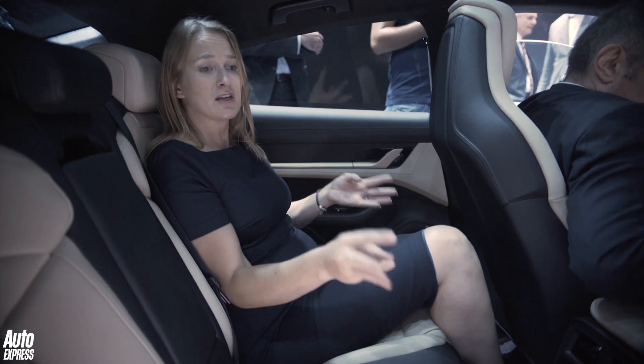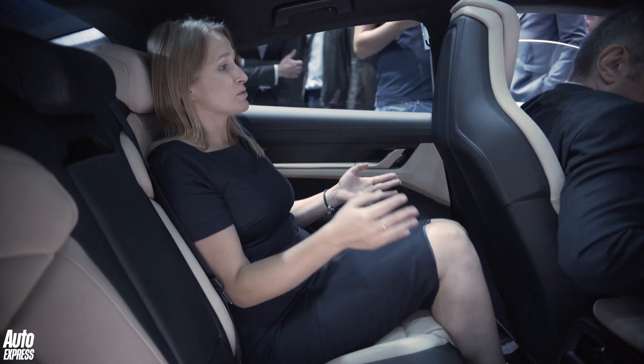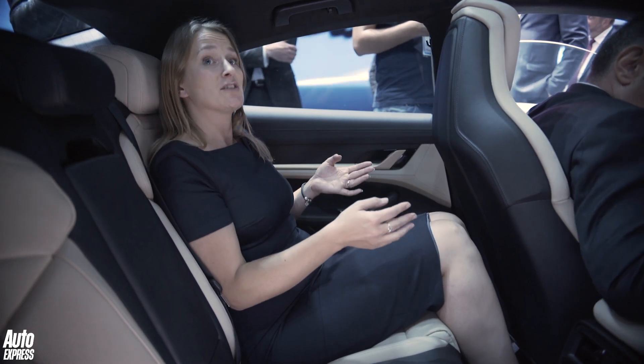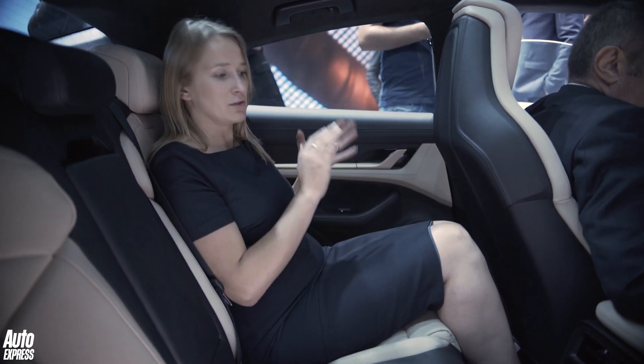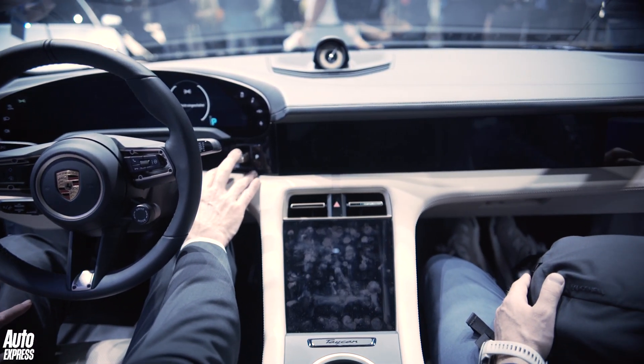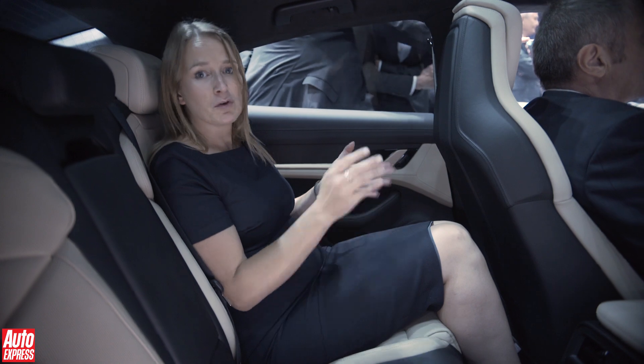Good news: the 2+2 layout in the Taycan works really well. The seat's set quite far back in the front at the moment, and yet I've got loads of legroom. So if you've got teenagers to worry about, you're absolutely sorted. It's really comfy back here. 2+2, yes, so it's no Model S, but even so, really comfy.